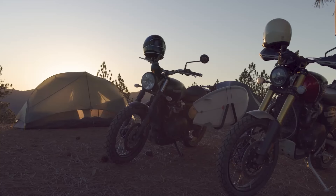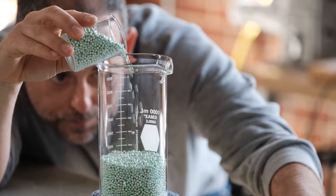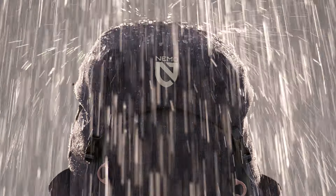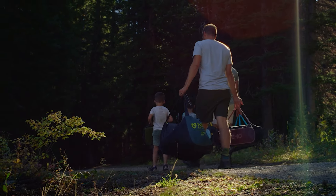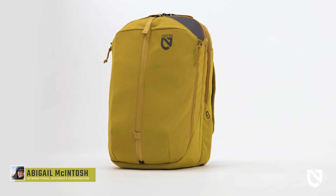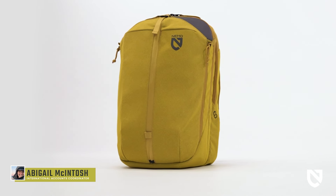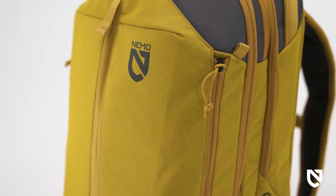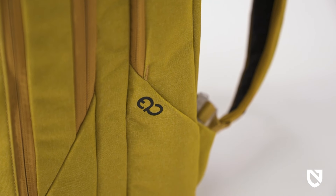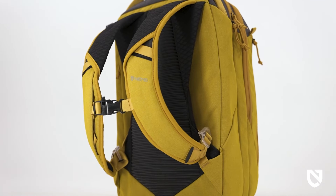At NEMO, we never bring anything to market that doesn't create a better adventure experience — everything we make is designed to keep you warmer, drier, and more comfortable than what's already out there. This is Vantage, a fully recyclable everyday pack that's part of NEMO's newest category: packs and travel. A thoughtfully designed modern day pack, Vantage is also a member of our Endless Promise collection, a series of products that are 100% recyclable to stay out of the landfill.